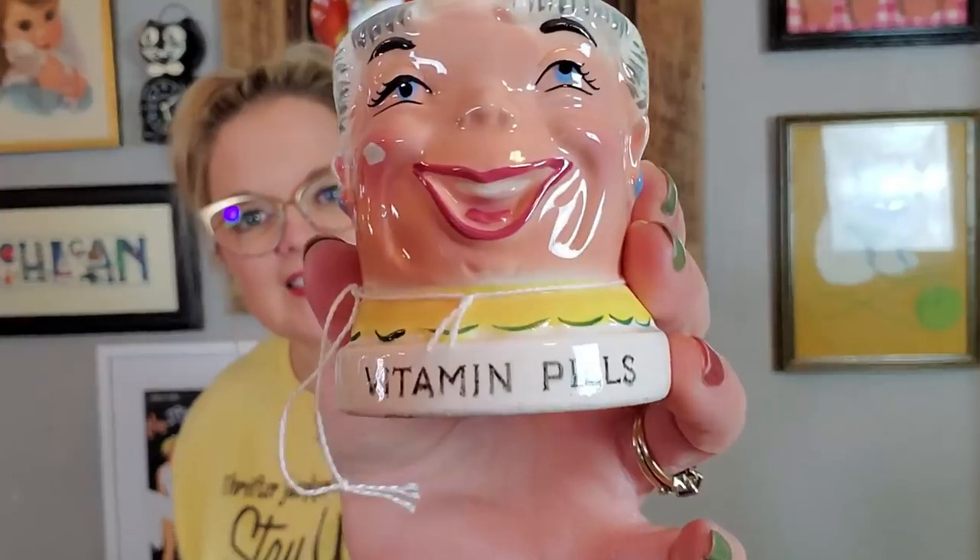I got a couple of little container type things. I may keep this one because I'm redoing my bathroom a little bit. She's a vitamin pills container — her little hat comes off and you can keep your vitamins inside her head. She's got a little chip on her cheek. This is made by Shafford in Japan, dated 1960. I just thought it was hilarious — you take your vitamin pills and it'll make you happy and peppy, just like her. I'm thinking I might keep her and put her in my bathroom.